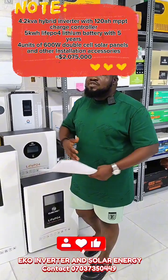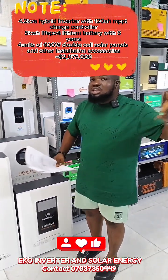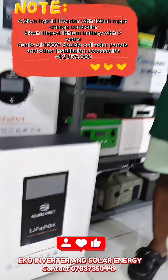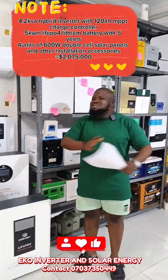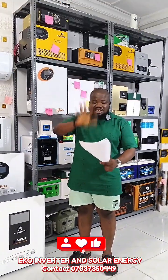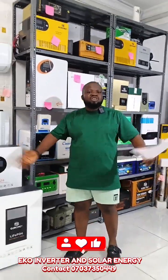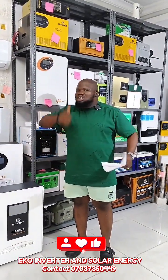We also have a 4.2kVA complete solar system going for 2,075,000. With 2,075,000, we give you a 4.2kVA hybrid inverter, a 5kW lithium-ion battery, and 4 units of 600W solar panels. This system is very good. With 2,075,000, you get this 4.2kVA complete solar system powered by a 5kW lithium-ion battery. This package can power your basic home appliances like TV, fan, refrigerator, freezer, water pump, and air conditioner. It's a very good package.